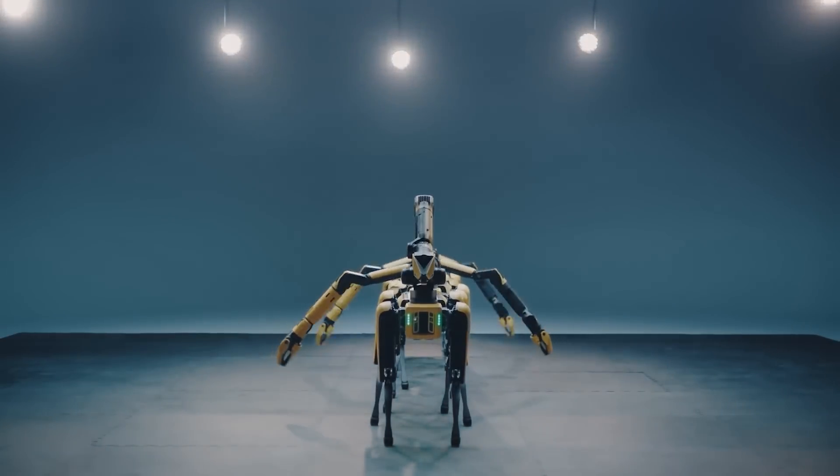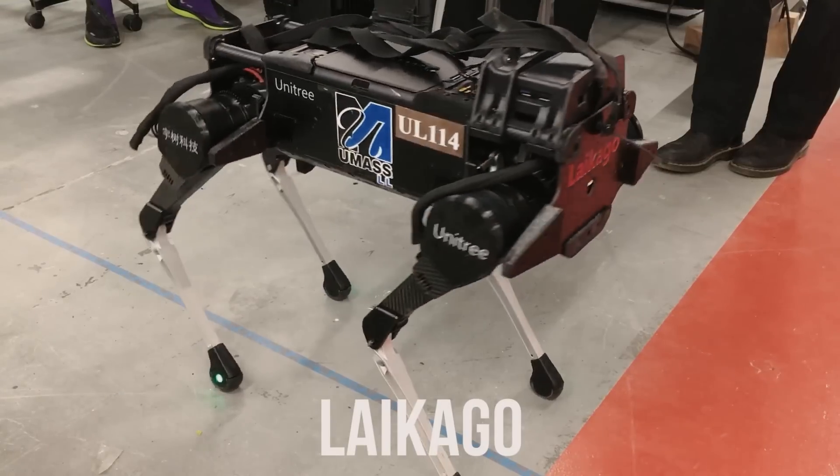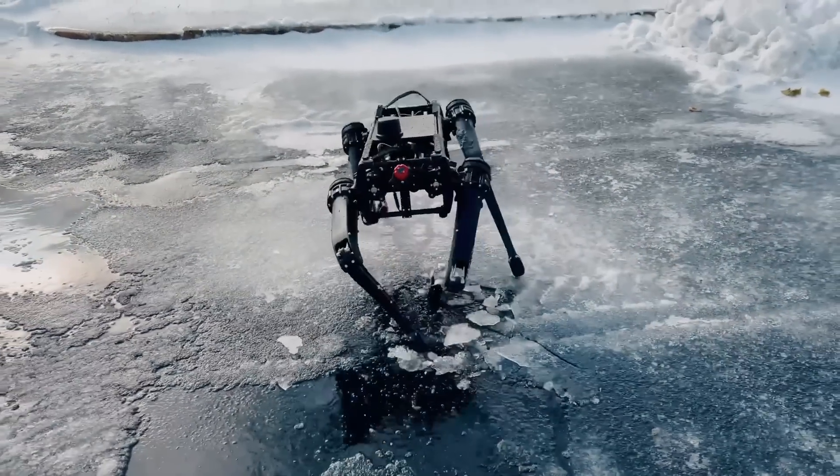Meet the world's most advanced robot dogs: Spot, Aibo, AnyMal, Laikago, Vision 60, Max, and Astro.